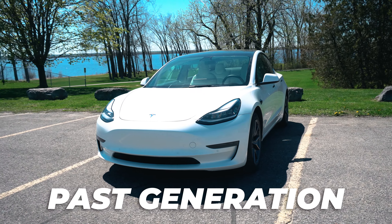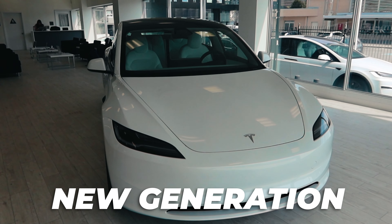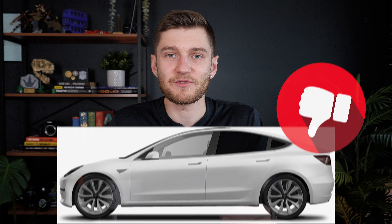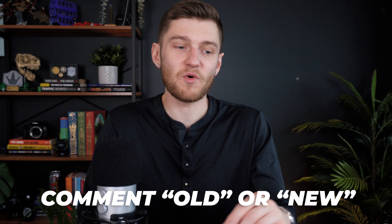The first impression anyone gets from a car is the exterior, and most people make a quick opinion as to whether they even consider a car based on looks alone, especially at the price point of a Tesla. Whether you like the look of the past generation Model 3 or the new one is a matter of opinion, but a lot of people weren't huge fans of the previous Model 3's look. I actually really liked it, especially with blacked-out trim and tinted windows, though in Quebec you can't tint the front windows.